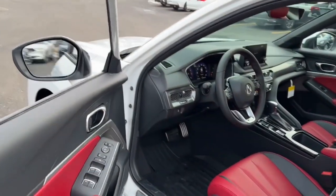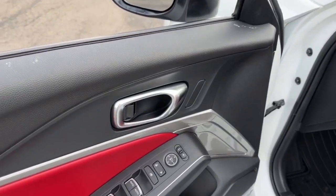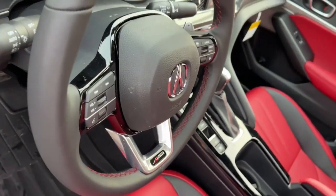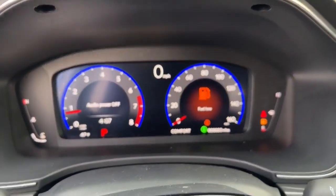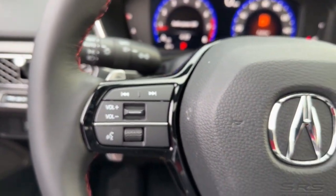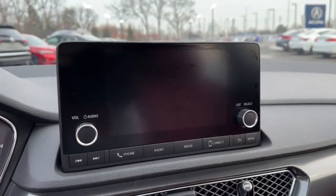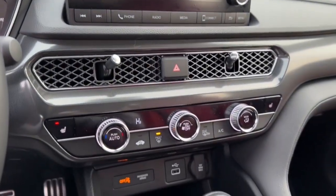Some of this vehicle's highlighted options include Apple CarPlay and/or Android Auto, sun/moonroof, keyless entry, lane keeping assist, backup camera, heated mirrors, fog lamps, premium sound system, aluminum wheels, and heated front seats.